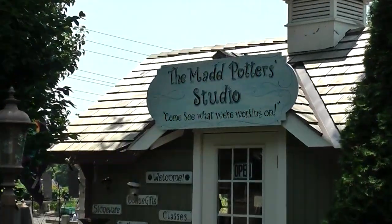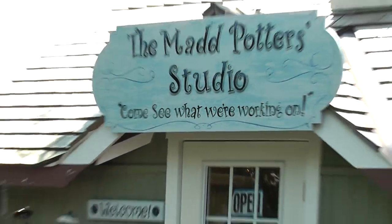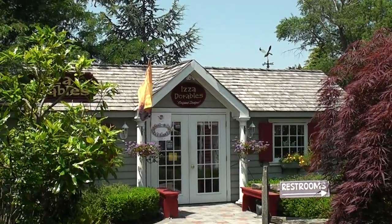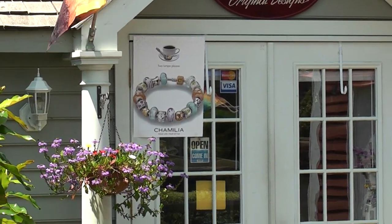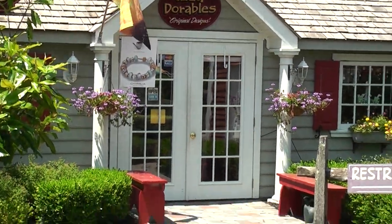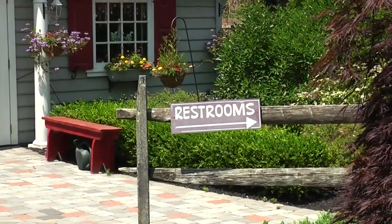What do we got down here? We have the Mad Potter Studio — come in and see what they're working on. I'm going to pass. And over here we have Isadorables. Everybody's pretty witty here with their titles. Looks like more women's stuff that I have zero interest in. And in case you need to go, there are the restrooms right there.